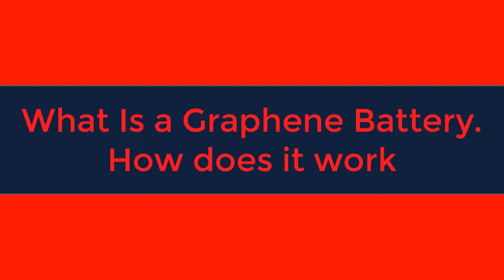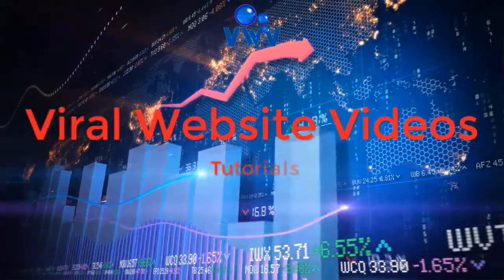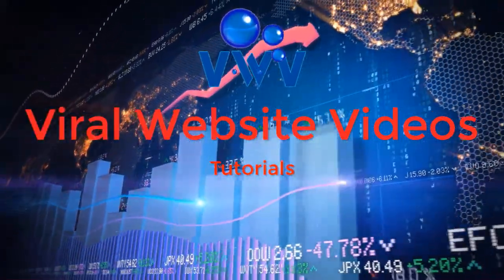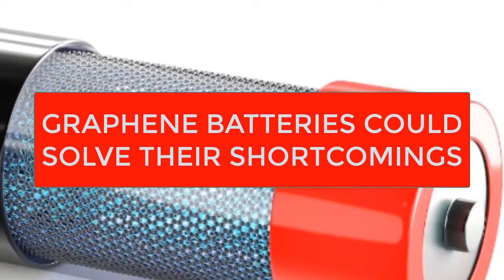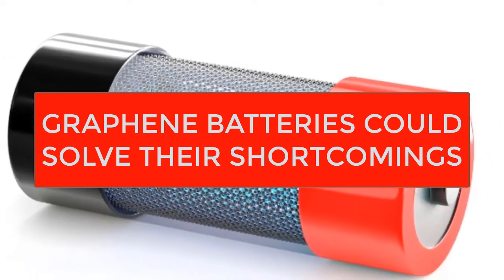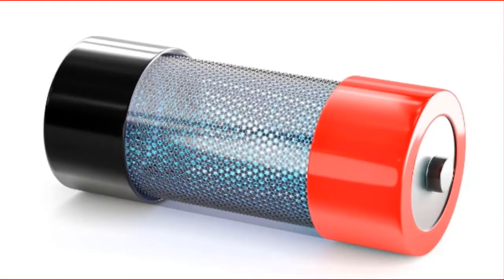What is a graphene battery and how does it work? Your phone, your laptop, and eventually your car and home all rely on storing energy in batteries. Current battery technology is great, but graphene batteries can solve their shortcomings.